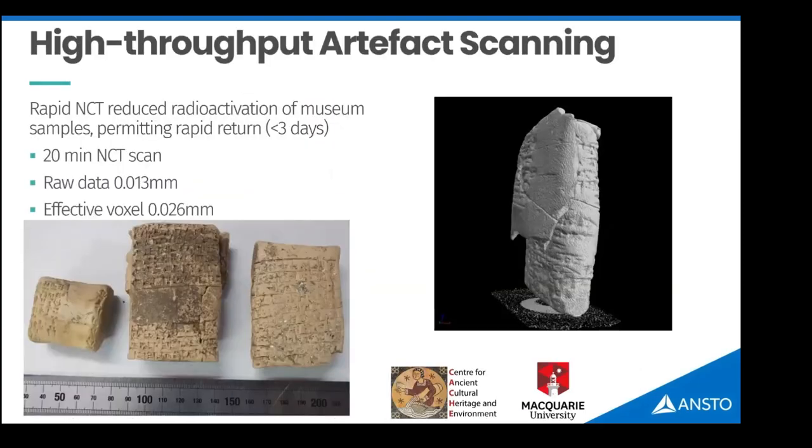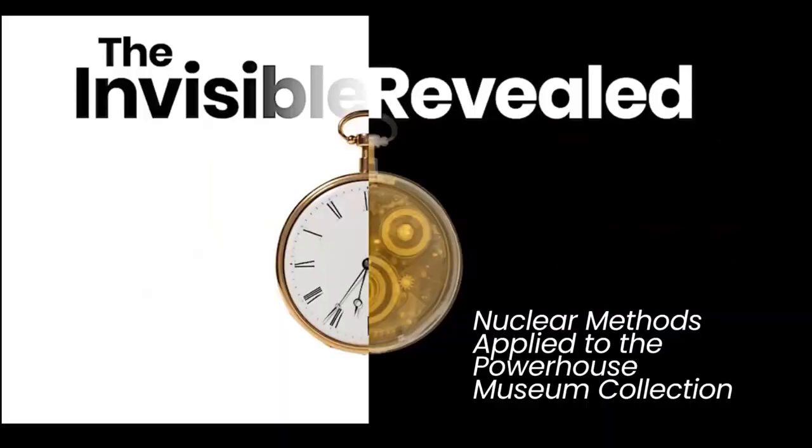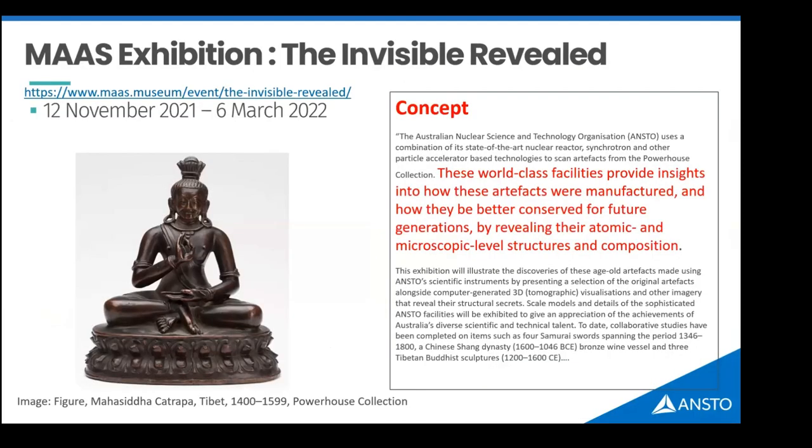High-speed imaging means we can scan museum objects so quickly that they remain radioactive for very short periods. Objects that previously needed months of storage can now be returned within days. This enabled work on Australia's first underwater archaeological site, where First Nations objects were found underwater and neutron imaging was used to prove these were stone tools and not simple rock. Based on this body of work, the Powerhouse Museum asked us to apply our methods to their collection for a major exhibit. The proposal combined our nuclear methods and world-class capabilities applied to their objects.